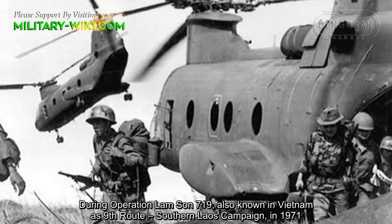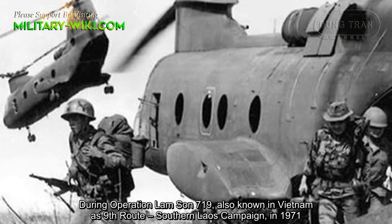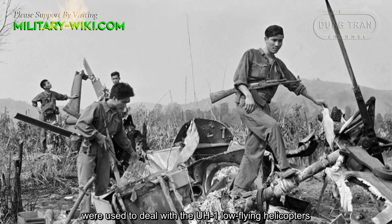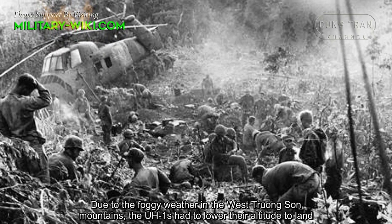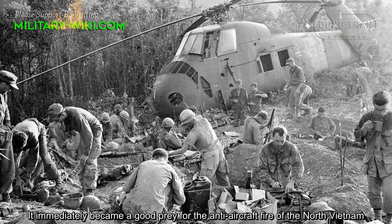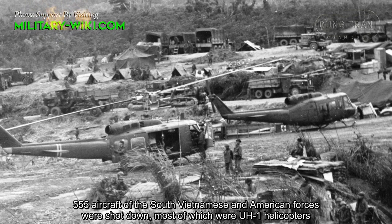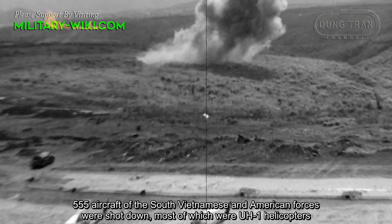During Operation Lam Son 719, also known in Vietnam as the 9th Road Southern Laos Campaign in 1971, a large number of 12.7mm anti-aircraft machine guns were used to deal with low-flying UH-1 helicopters. Due to foggy weather in the west Truong Son Mountains, the UH-1s had to lower their altitude to land, immediately becoming easy prey for North Vietnamese anti-aircraft fire. According to some statistics, during Operation Lam Son 719, 555 aircraft of the South Vietnamese and American forces were shot down, most of which were UH-1 helicopters.